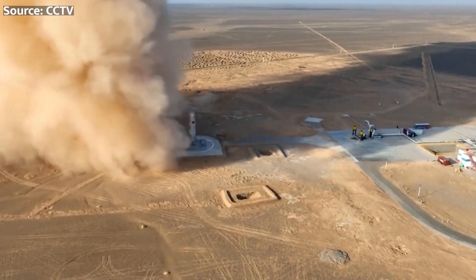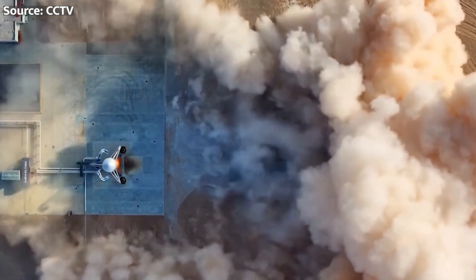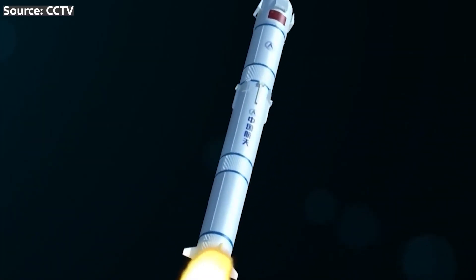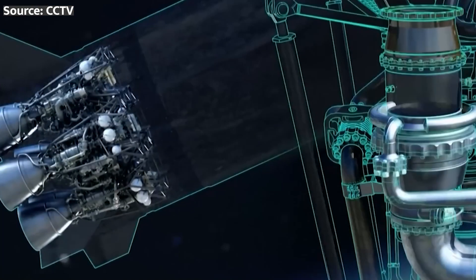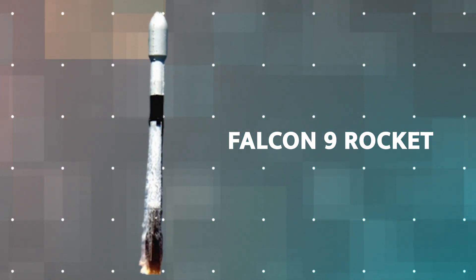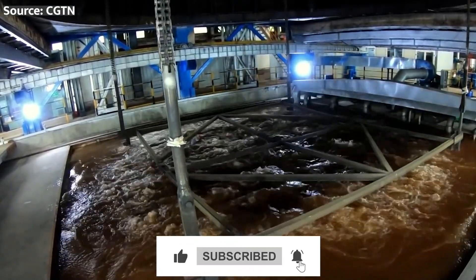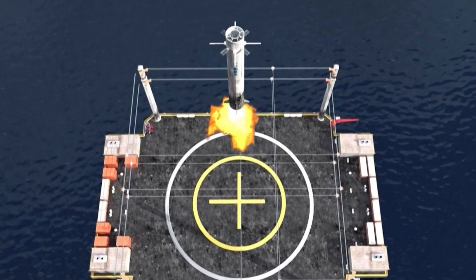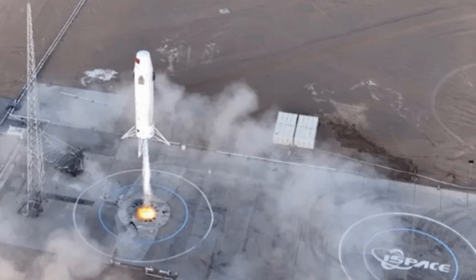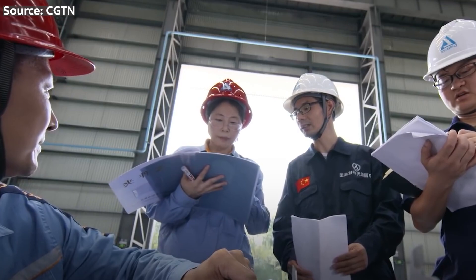Before China can send astronauts to the Moon, they need to ensure their rockets are reliable, safe, and capable of handling the rigors of spaceflight. That's where the ingenious minds at CASC come in. They've developed a unique system for recovering the rocket's first stage. Unlike SpaceX's Falcon 9, which uses landing legs to touch down on a designated pad, China has opted for a different approach — straight out of science fiction. They plan to catch the rocket's first stage mid-air using a system of tightening wires and hooks.